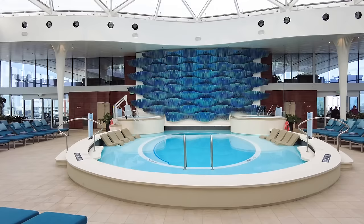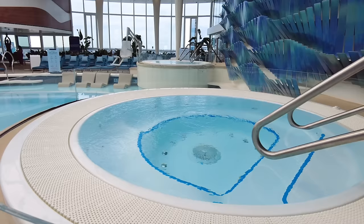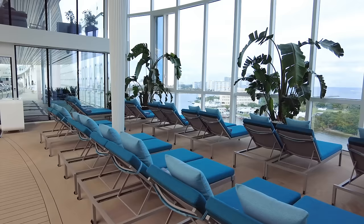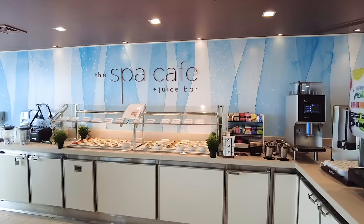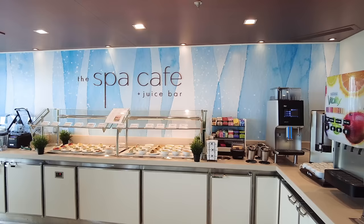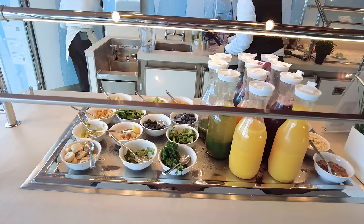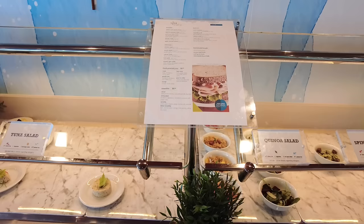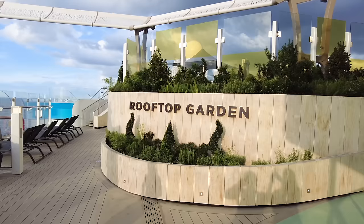Outside of family hour, the Solarium is for adults only. It's a quiet area — no music. You're going to find a hot tub, a pool, and plenty of loungers. It's a great place for a nap, and I love the padded loungers here. If you're looking for no kids or just a quiet space, the Solarium is the place for you. You're also going to find the Spa Café and Juice Bar in the Solarium — a grab-and-go casual restaurant option with some items included and some at additional cost.